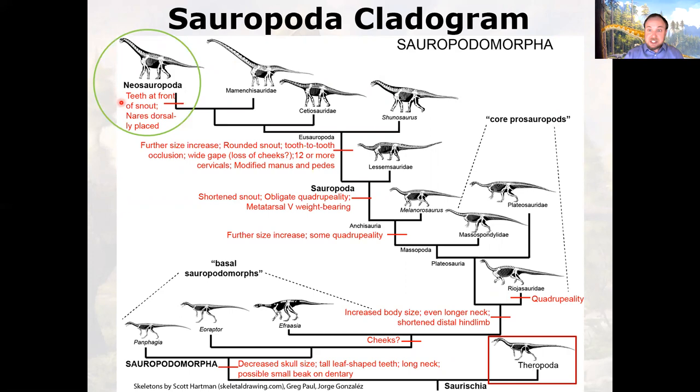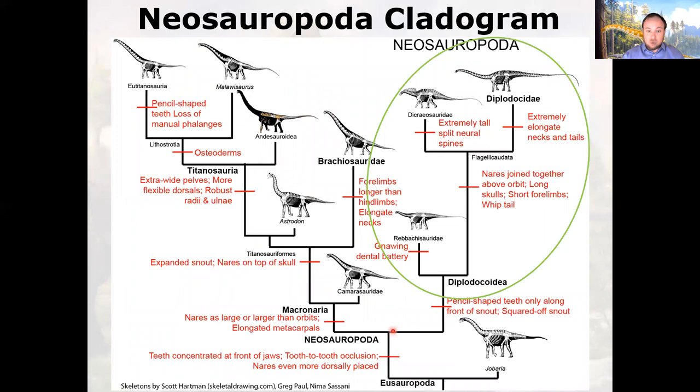Now we get into the Neosauropoda — the very derived forms — where we actually see teeth only at the very front of the snout, and the nostril opening sliding further back on the head. Moving up the diplodocidae branch, earlier forms had gnawing herbivorous teeth possibly with fleshy cheeks, but by the derived forms that's gone — the trend is away from delicate leafy browsing toward chomping off whole branches and consuming wood along with leaves, relying on a big gut and gastroliths — stomach stones — to grind up and slowly digest the material.